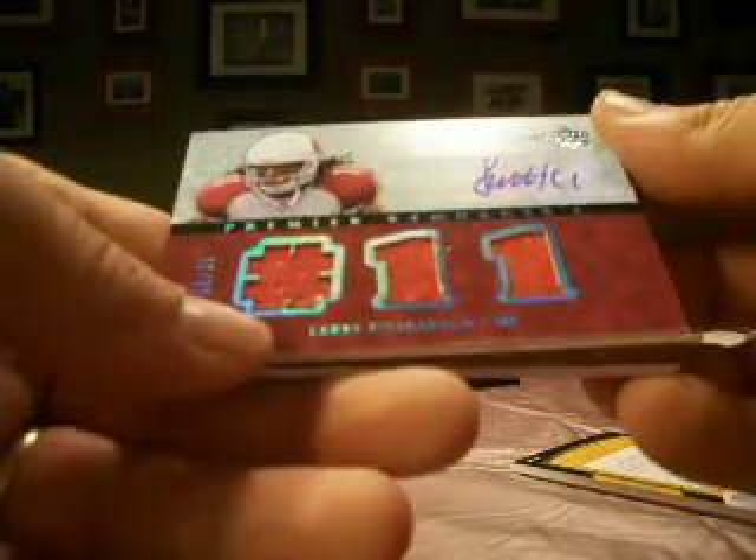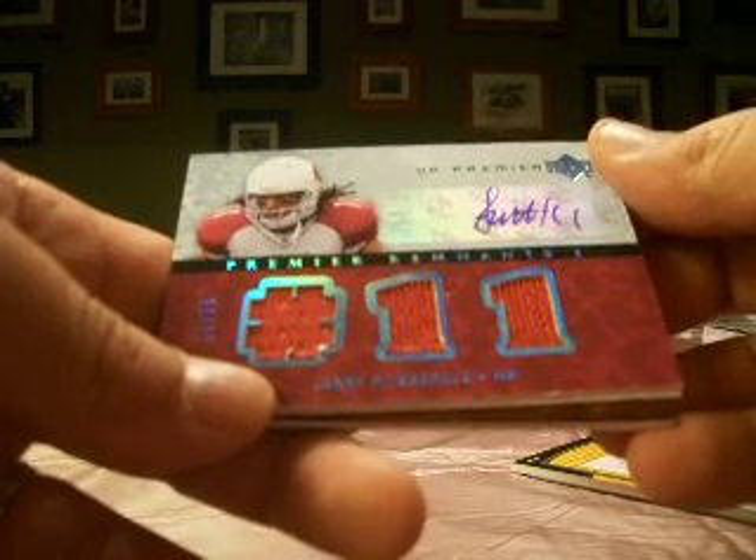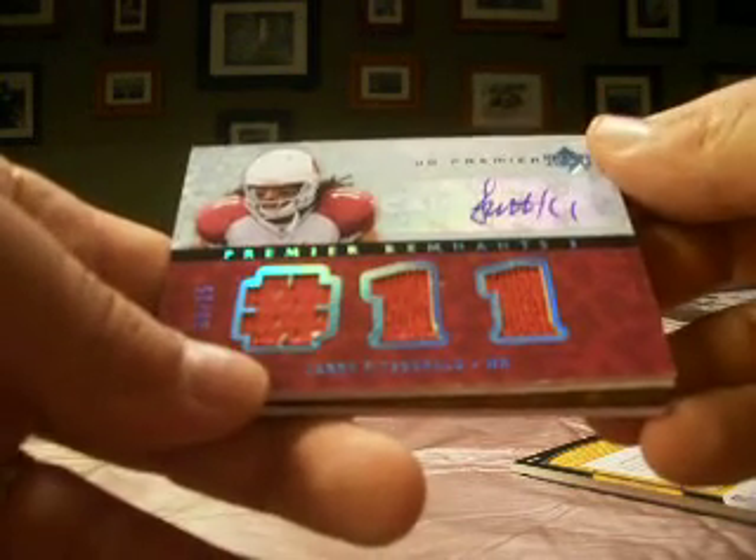Then the Cardinals, numbered 8 out of 25 — this is a Larry Fitzgerald triple jersey autograph. The Cardinals was picked up by yours truly, Sierra Palme.